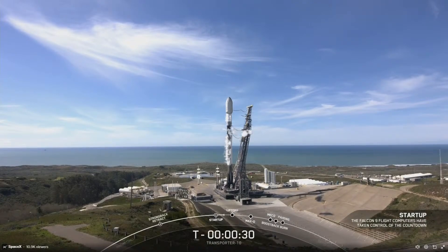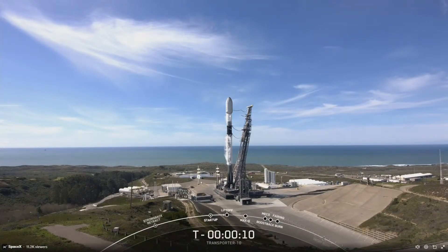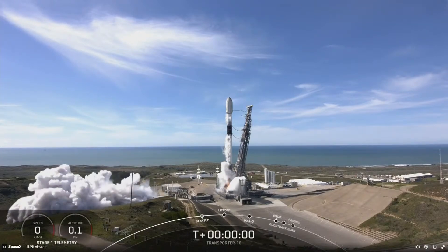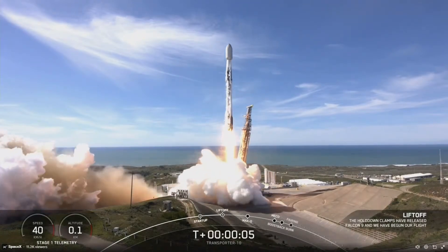T-minus 30 seconds. T-minus 15 seconds. T-minus 10, 9, 8, 7, 6, 5, 4, 3, 2, 1 — ignition, and liftoff Falcon 9! Go SpaceX, go Transporter 10!